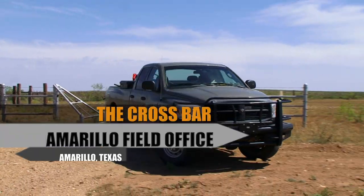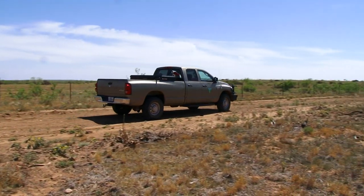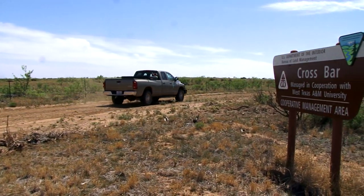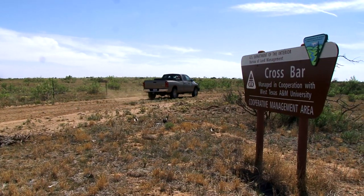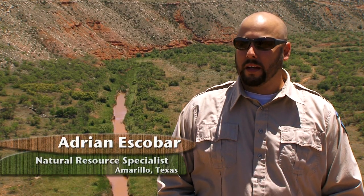We are on the Crossbar Management Area. It was acquired from the Bureau of Mines, with the helium domes, in 1998. The helium dome is directly beneath the Crossbar. It's very unusual to have public land in Texas — Texas is 96% privately owned. This is the only BLM land in Texas that's public.